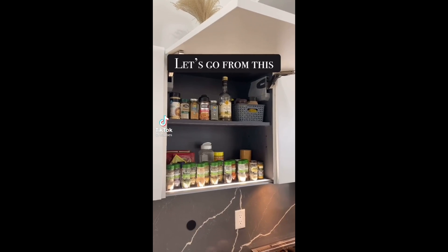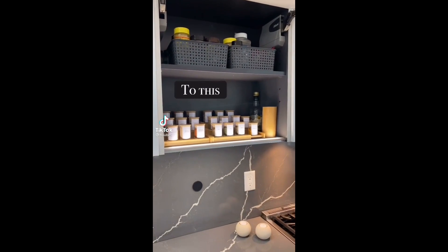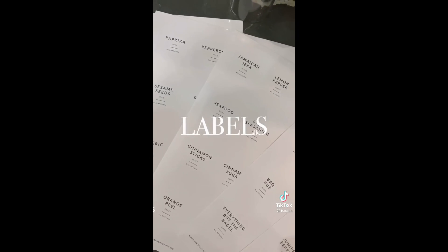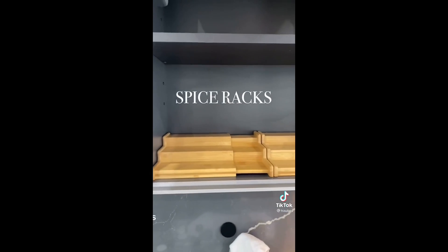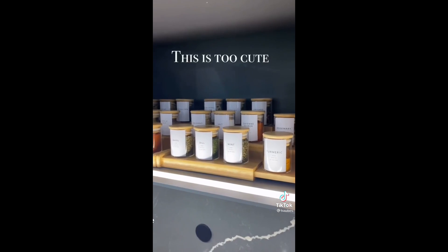Let's go from this to this — with labels, jars, and spice racks. This is too cute.